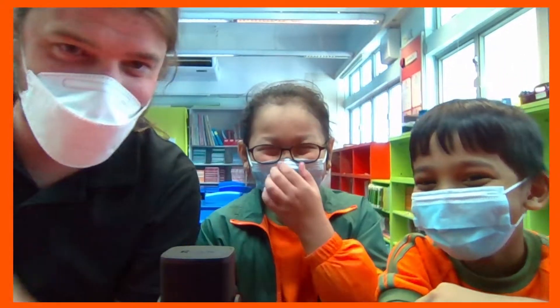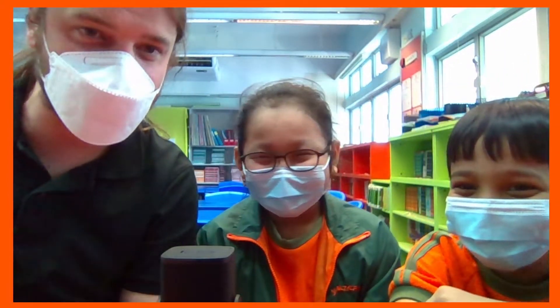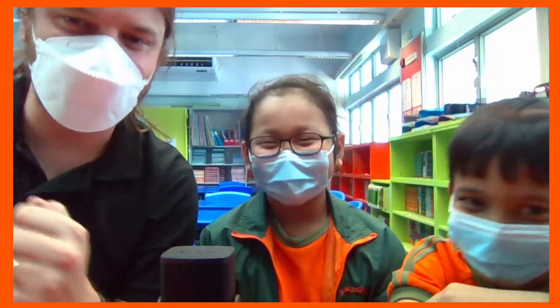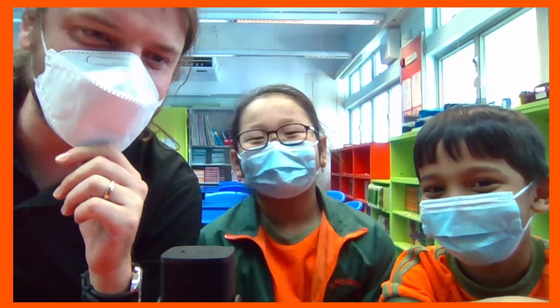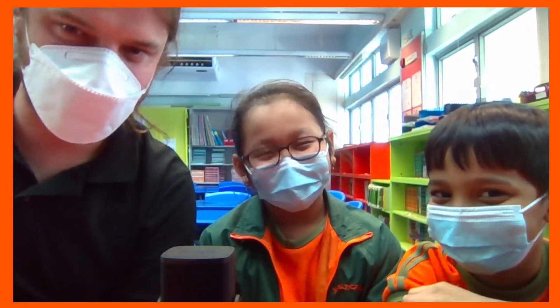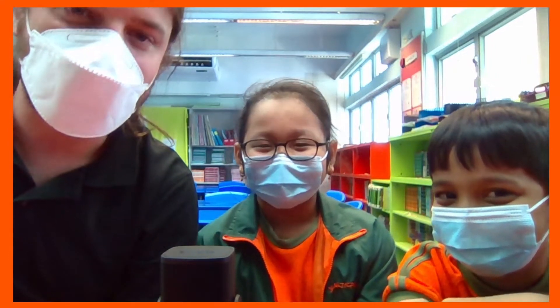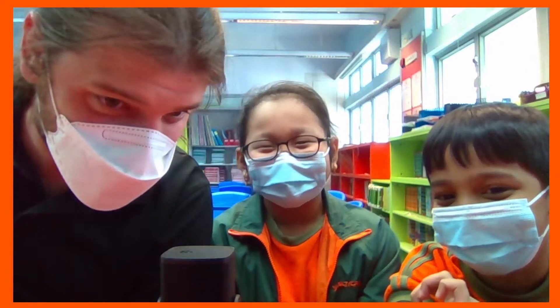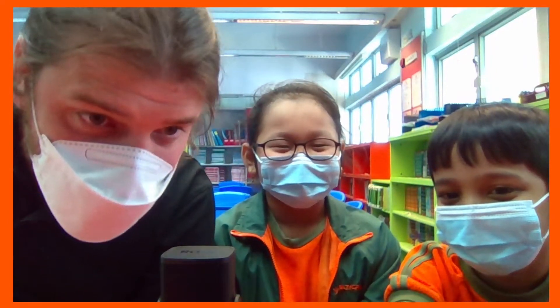Yo, yo, Mr. Polly here and I'm with my two helpers from 3A. Please introduce yourselves. My name is Lumisha. My name is Abdullah in 3A. So these guys are going to be talking with me about food from their home countries. Lumisha is from Nepal, so she'll be talking about Nepali food. And Abdullah is from Bangladesh, so he'll be talking about Bangladeshi food. That's very, very cool.